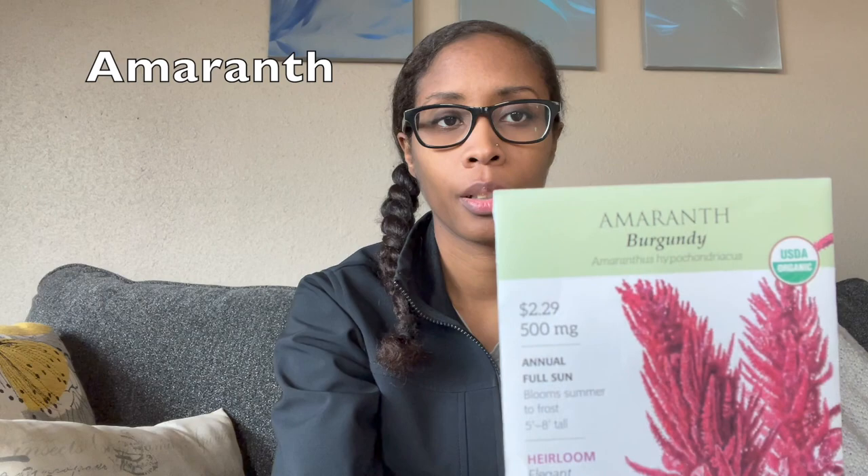Next one is burgundy amaranth. I grew this for the first time last year in this garden and had no idea what it was going to look like. It says five to eight feet tall on the packet, and they mean that — eight feet tall is real. These became massive, massive plants and I loved them. What I want to do is have these and really tall sunflowers at the edges of my arch trellises to do pops of color at the ends. I'm also going to grow them really close together so I can do smaller ones to use in cut flower bouquets.